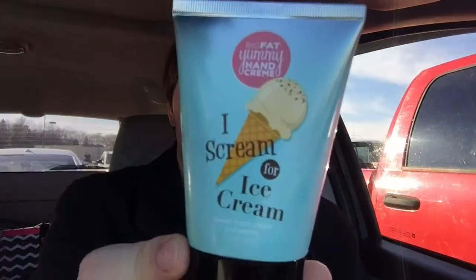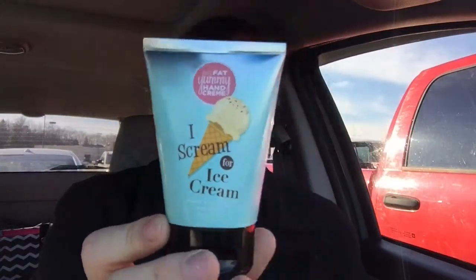Hey everyone, it's Seth and I wanted to tell you the sale item of the week for the week of February 28th. This week's sale item is our ice cream big fat yummy hand cream. It is only eight dollars for this week and it has the apricot kernel oil.